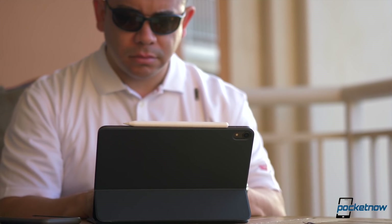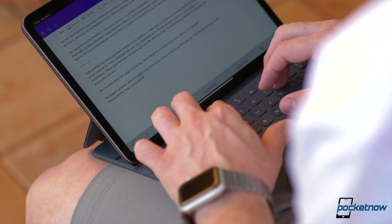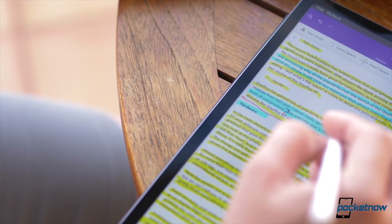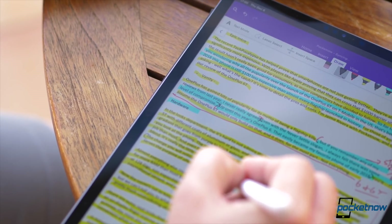For starters, I script 100% of my videos on a tablet. You all may hate iOS for its lack of a true window-based UI, but this is actually what I like the most. When I'm scripting, I prefer to avoid distractions and interruptions in order to remain inspired, and a single app on a full screen is ideal, mimicking the old typewriter interface. Second, I hate battery anxiety — it's a waste to use 30% of my battery just to create a script while I'm on the go. An iPad is convenient for that, and also because you can't really use a Pro computer as a notepad. The size of this iPad Pro makes it convenient to use as my shot list, where I can highlight everything as I'm filming using the Apple Pencil as a highlighter.